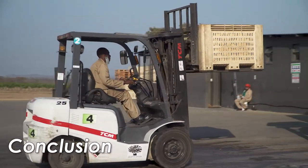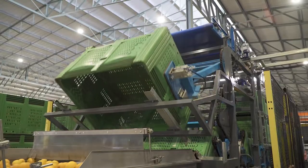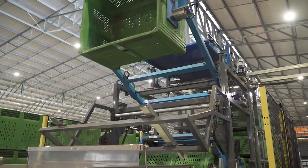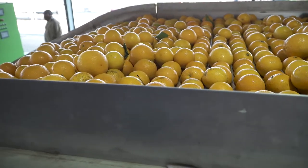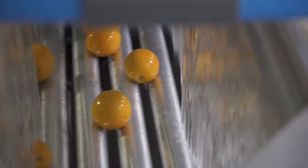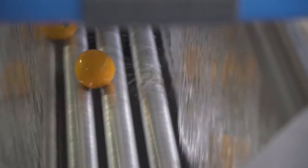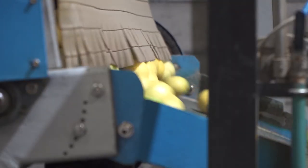If we have followed protocols and best practice, at this point of the packhouse process we will have fruit that is degreened, healthy, clean, and likely to be exported. In the next module, we look at how fruit is treated with fungicides and wax in preparation for being packed.